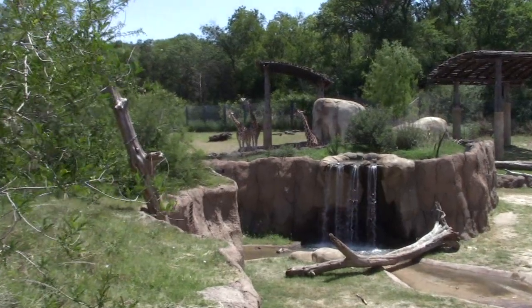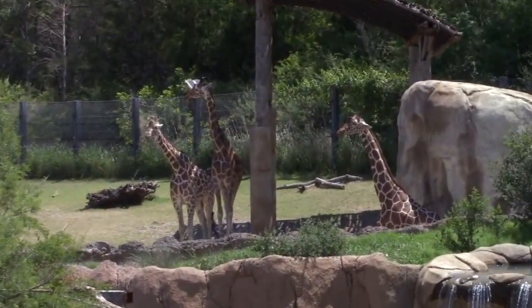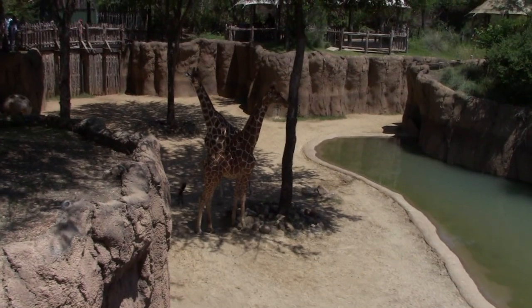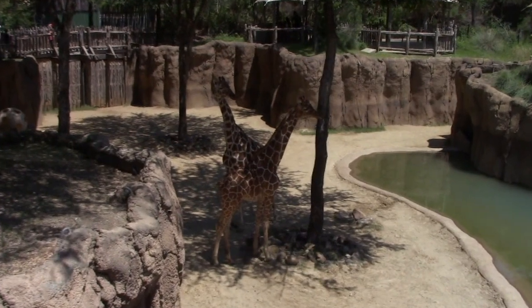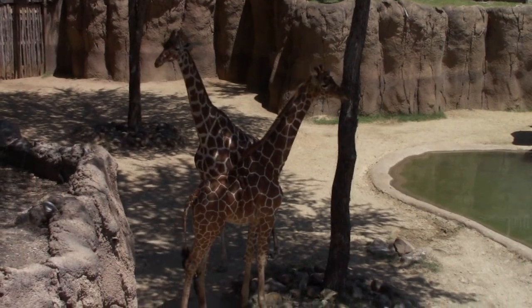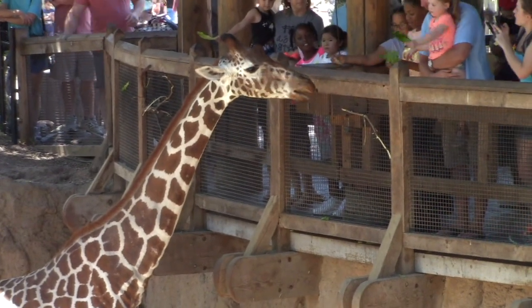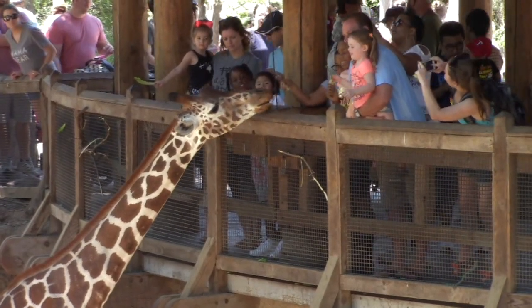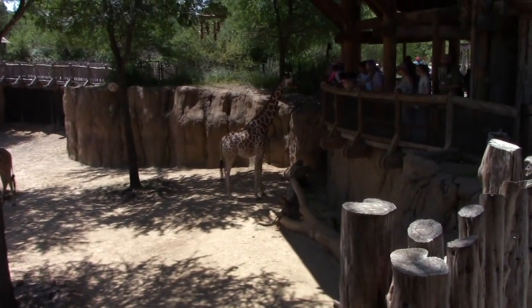Got the giraffes. The zoo offers a giraffe feeding area for an additional fee - all proceeds go to help feed the animals. These are little kid giraffes. You can see people feed the giraffes lettuce - they stick their long tongues out, which are kind of a little bit slimy, and take it right out of their hand. Kind of a cool experience.